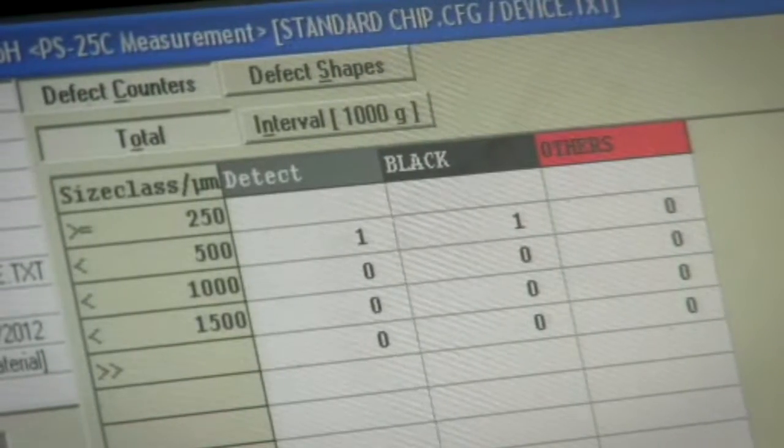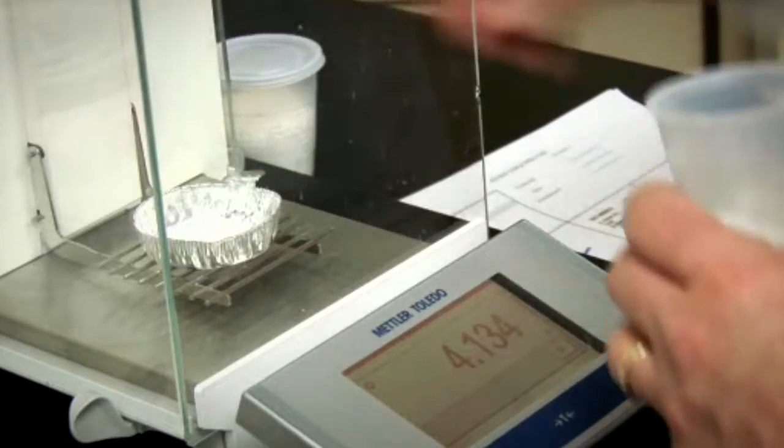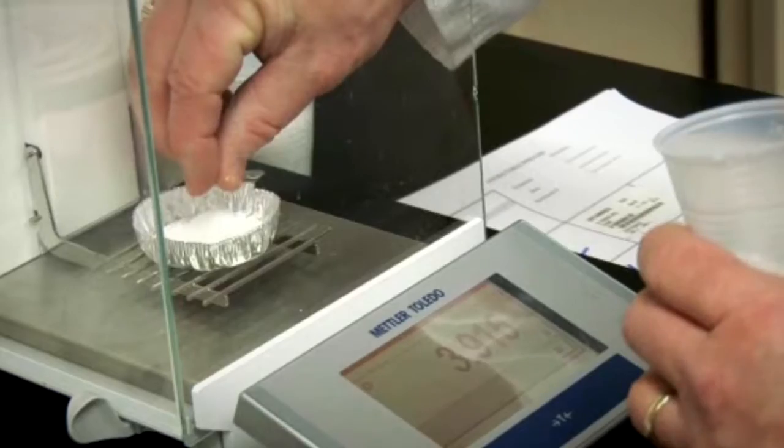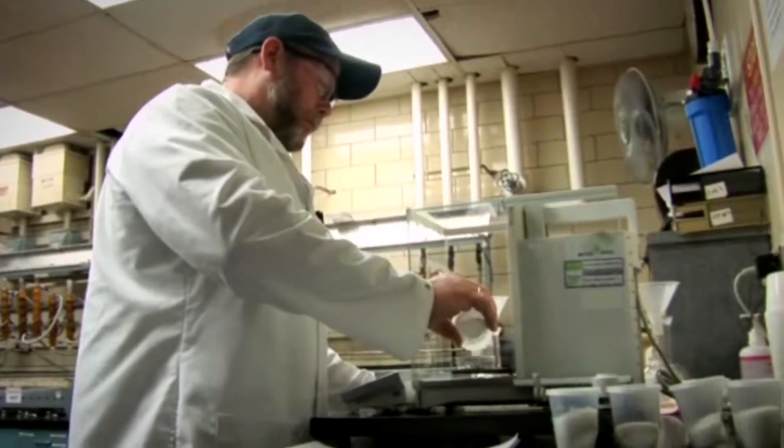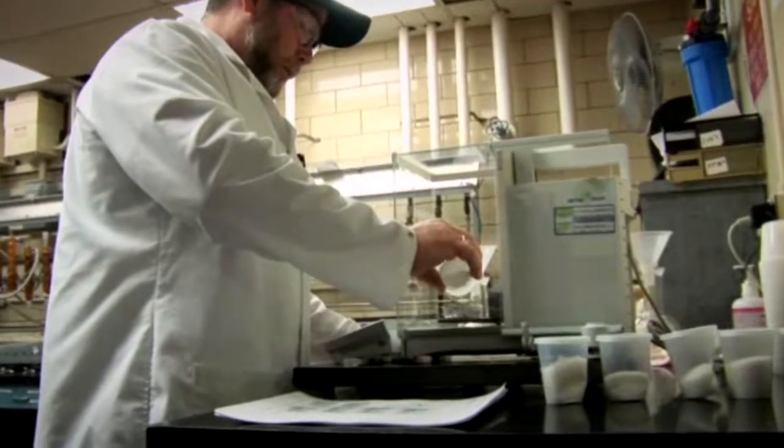We start with the customers first. We go do VOC, we find out opportunities, we talk with our marketing people, and then it's like, okay, the customer needs this, this is an opportunity, there's some value here. And then we get together and we start trying to formulate how in the lab we can change our material or add something to our material that could potentially get that end-use attribute. And then we work through our chemists and our lab folks to come up with the formulation.